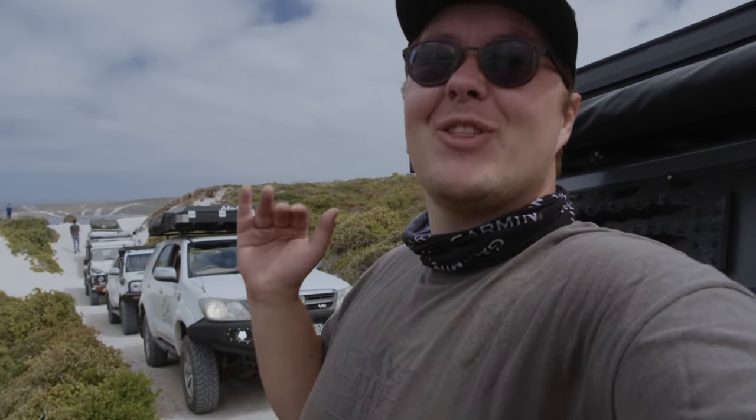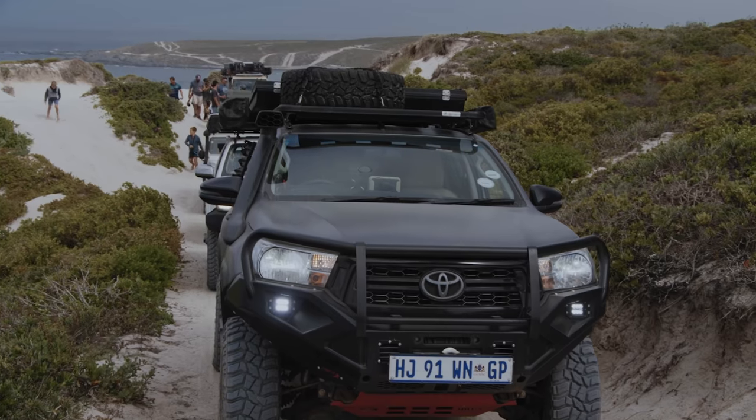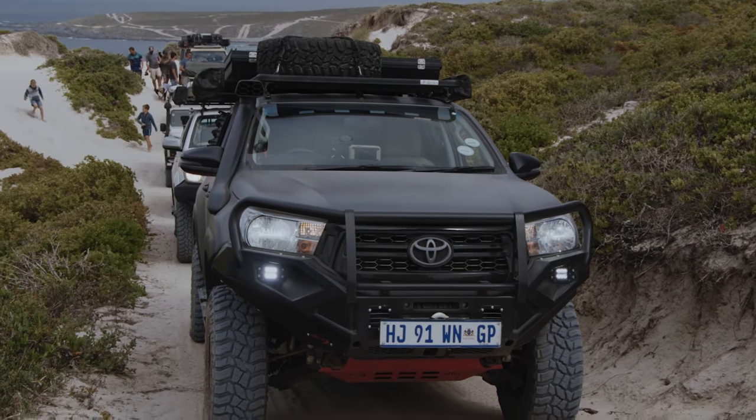We are just waiting for the donkey to come through — Roland's troopy. Everyone else is up. The vehicle is performing beautifully out here. We've got some beautiful scenery, nice moody weather, loving it.